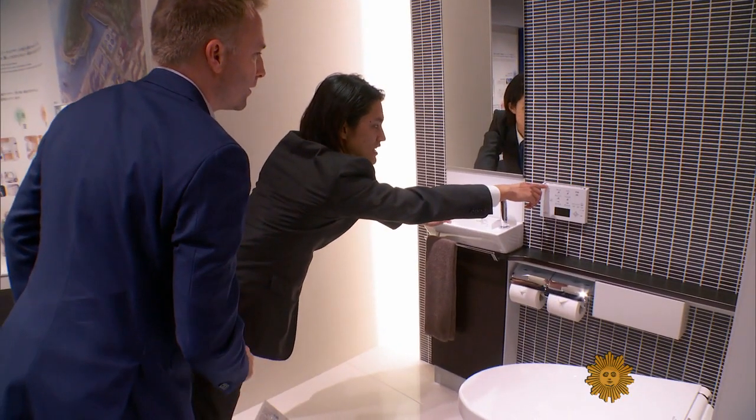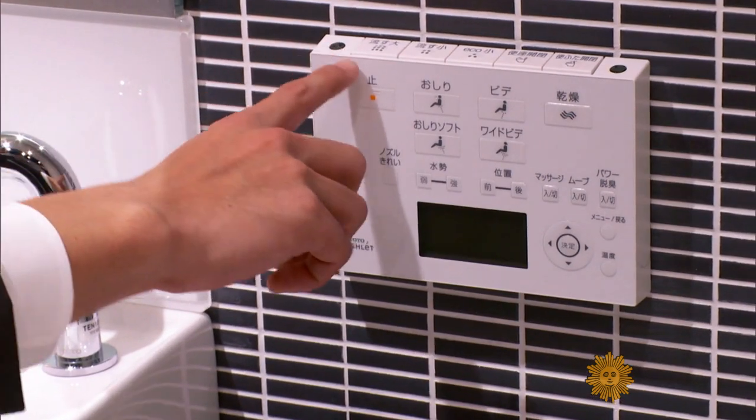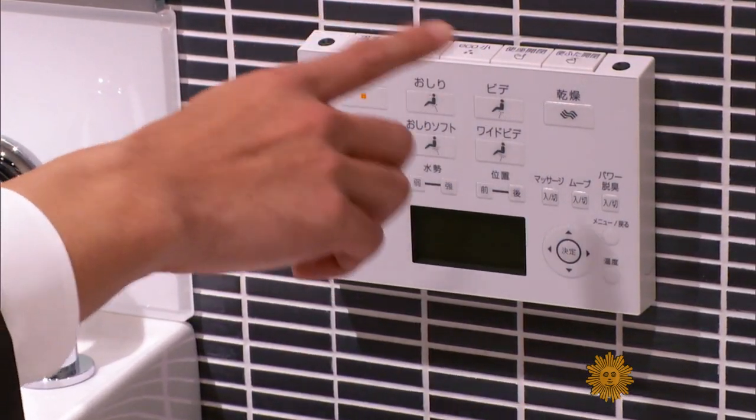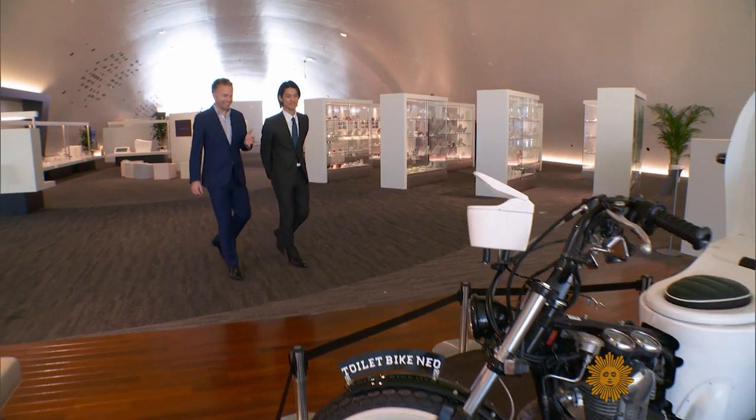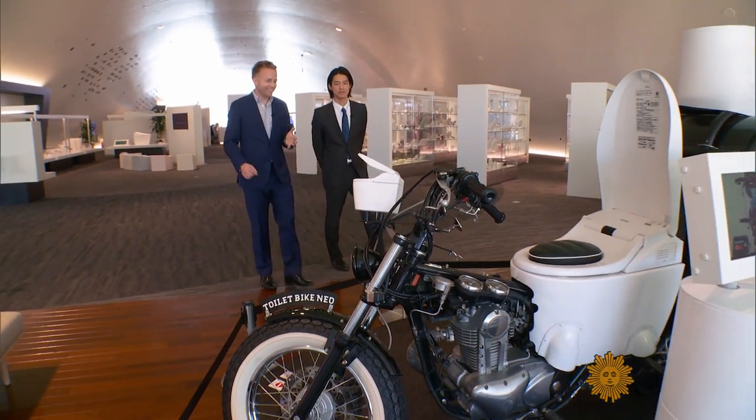The problem is Japanese toilets can be so advanced they can bewilder tourists. The seat is quite hot, so I jump off and I'm like, oh God. To increase awareness, Toto has tried publicity stunts, like this converted motorcycle toilet.